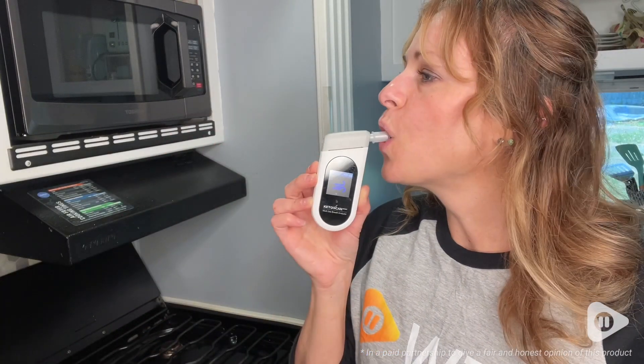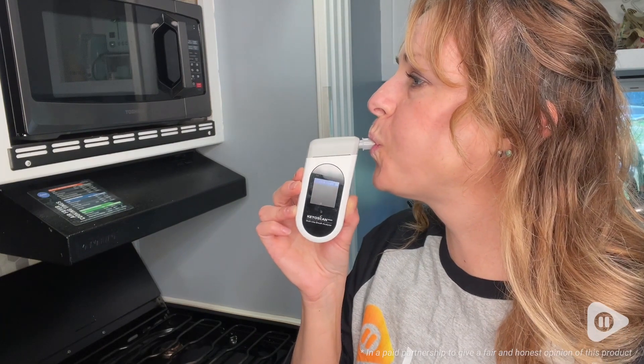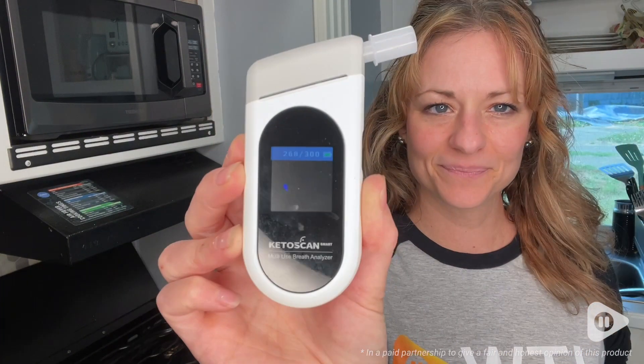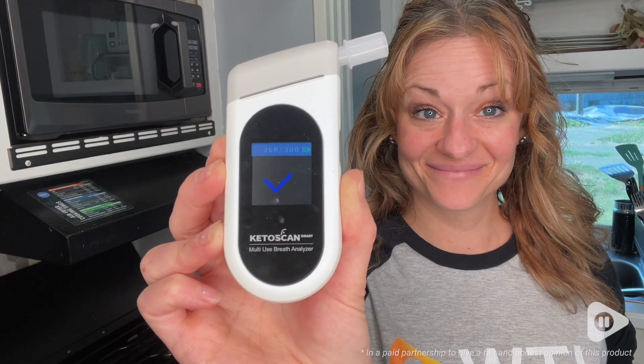Hey, it's Gina with WTI. Have you ever started a new diet or exercise routine and quickly got off track? Well, I want to tell you all about my new favorite tool that's really helping me stay the course.